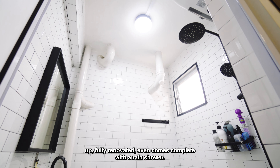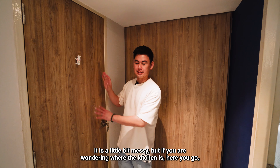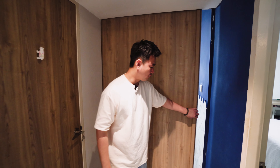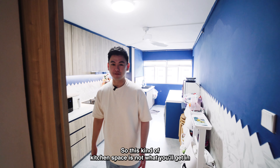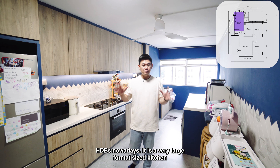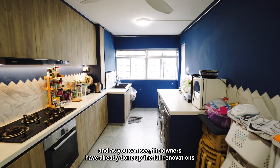Here in the master bedroom area, there's already a built-in wardrobe, and even with that built-in, you still have more than enough space to fit a queen size bed, a baby's bed, and a bedside dresser. So this is definitely a spacious master bedroom area. And of course you'll have your master bathroom, fully done up, fully renovated, and it even comes complete with a rain shower.